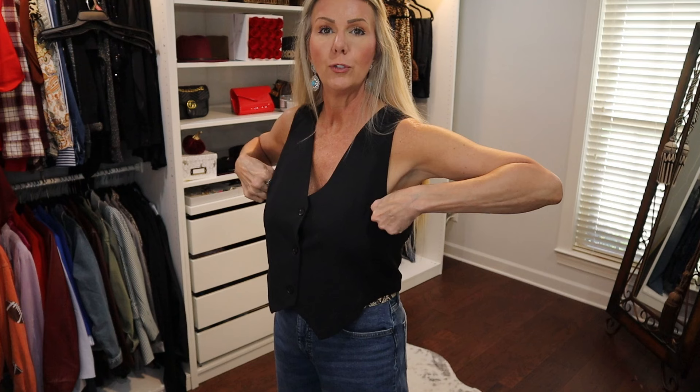It doesn't have any pockets. It is quite fitted. It is a nice length and if you want to, you could definitely wear a shirt under it. But if you didn't want to wear a shirt under it, it is bra friendly. It does have three buttons in front and the darts at the bust. I think this one is so, so good. I picked it up in a size small and it's $24.